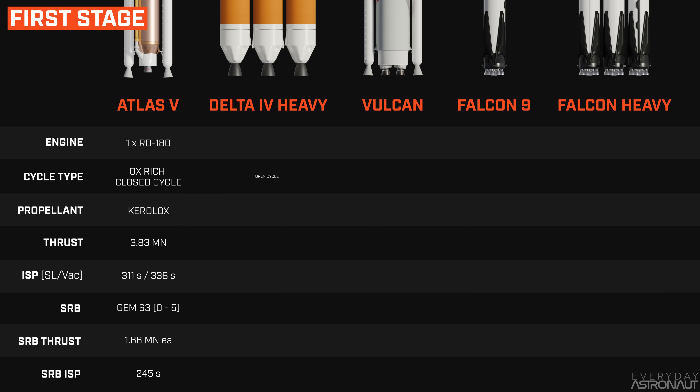The Delta IV Heavy uses the open-cycle dual gas generator, ablatively cooled RS-68A engine running on liquid hydrogen and liquid oxygen — Hydrolox — on the core stages. It produces 3.1 meganewtons of thrust per core, for a combined total of 9.3 meganewtons for the trio of cores, and achieves 360 seconds of specific impulse at sea level and 412 seconds in vacuum.